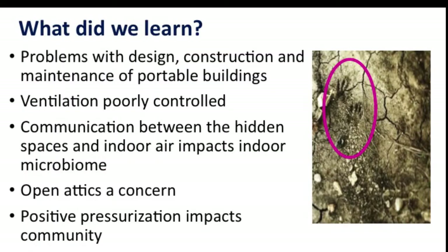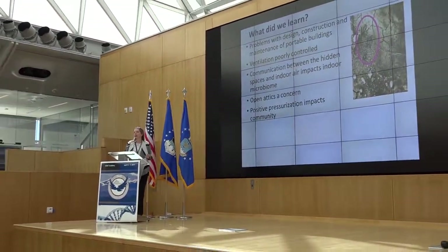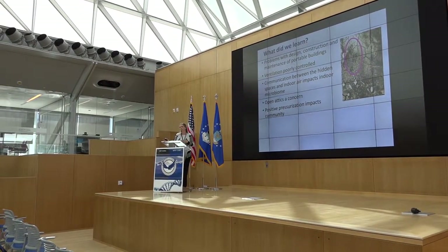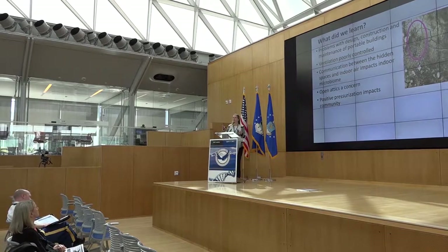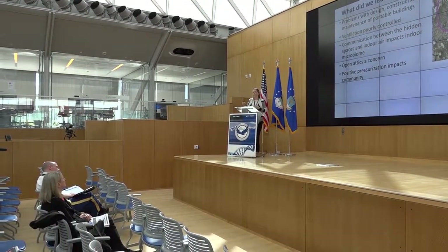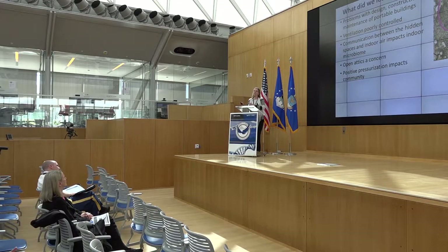So what did we learn? You shouldn't let raccoons into the crawl space — those were tracks leading into a crawl space of one of the portable classrooms we sampled. From an engineering perspective, there's a problem with the design, construction, and maintenance of portable buildings. They were meant to be temporary and are now in place in a hot, humid environment for a very long time. As part of that maintenance challenge, ventilation is poorly controlled. Attila Novaslak summarized it best: 'All these portables are unique. Their ventilation systems fail uniquely.'